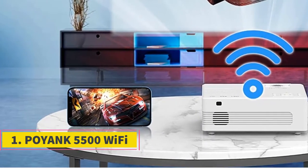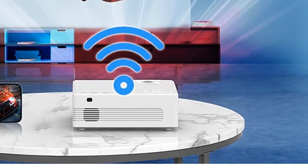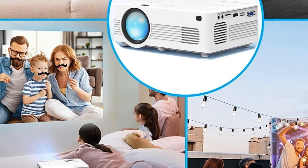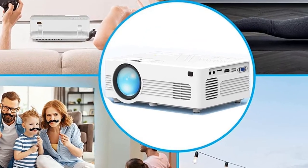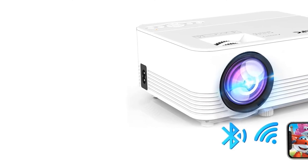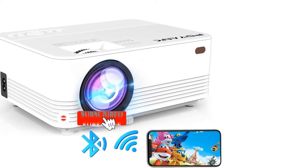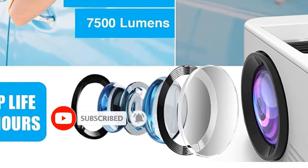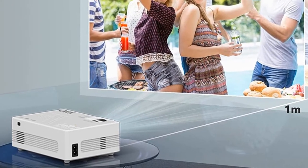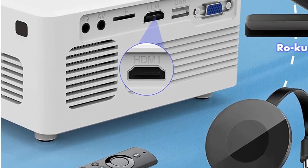Number 1: Poyank 5500 Wi-Fi. One of the very best projectors for an iPad is without a doubt the Poyank 5500 Wi-Fi projector. If you want a portable cinema in your home, this is the piece of equipment you have been looking for. This is one of the latest technologies in mobile entertainment and projection. All you have to do is connect your iPad to your Poyank 5500 projector, sit back and enjoy your movies and gaming. The projection is simply amazing.